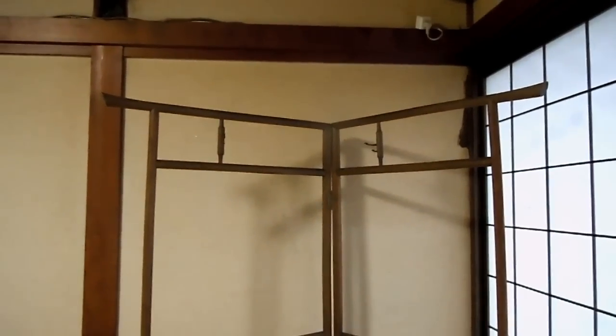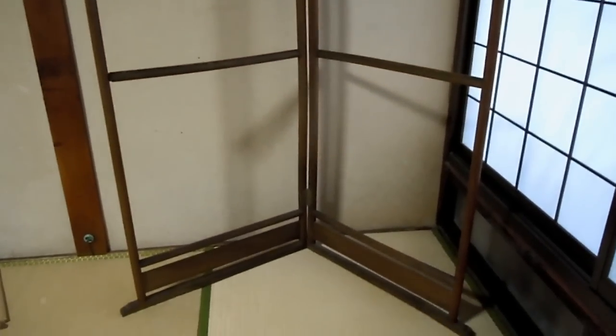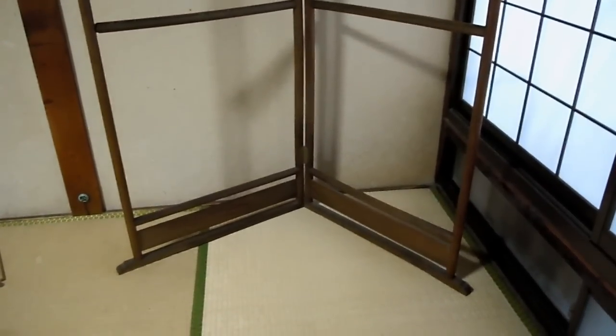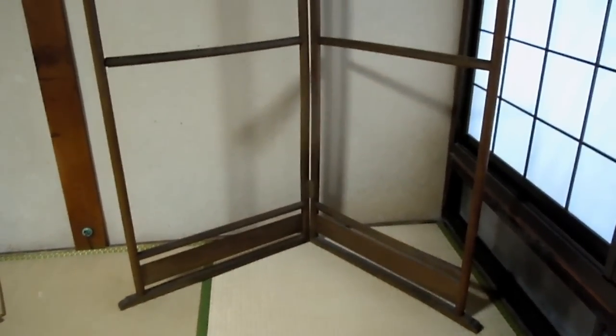Hey guys, just a really quick one for you. You will sometimes see these frames around Japan — sometimes in people's homes, sometimes in — this one's actually in a ryokan — sometimes in shops. This is a particularly old one, but you also see new ones as well.